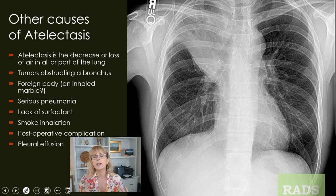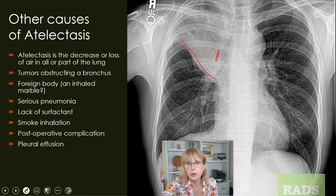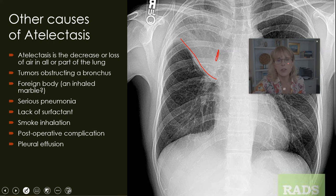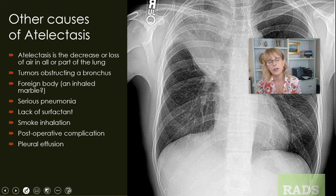Lots of things can cause a collapsed lung. It's very common to see little areas of atelectasis in a patient's lungs after any kind of anesthesia. A tumor obstructing a bronchus could be causing the collapse of a lung lobe — keeping air from going in and out, and the air that once was in those alveoli just slowly gets absorbed by the body. A foreign body like a marble being inhaled can cause atelectasis. Really serious pneumonia can cause it as well. Lack of surfactant in patients with SARS or other acute respiratory syndromes can also cause atelectasis.